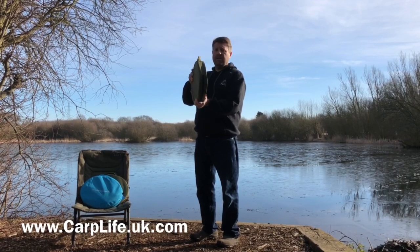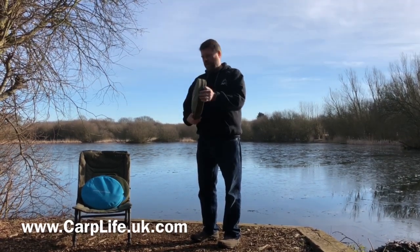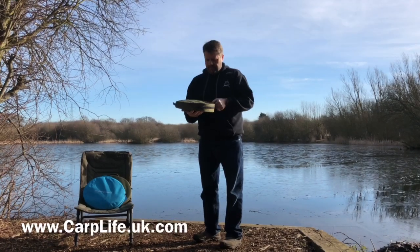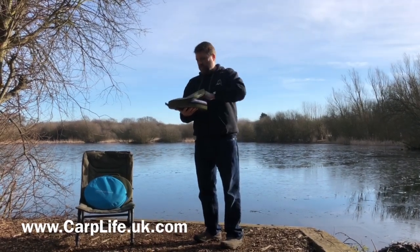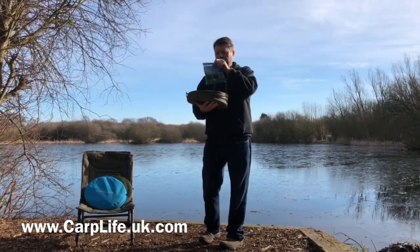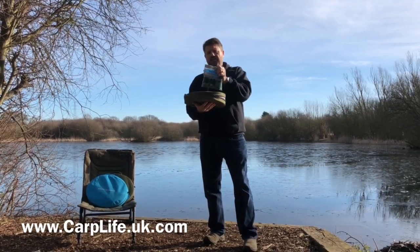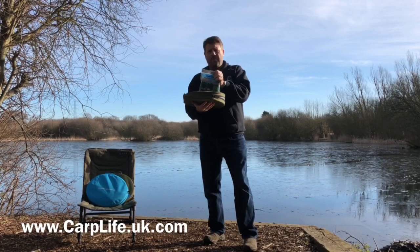When it's folded down and you're not using it, it's not taking up lots of room — it'll fit inside your rucksack, in a folded bed chair, anywhere like that. Everything you need is in here, so when you open it up you'll find this package.